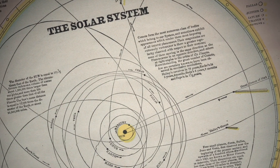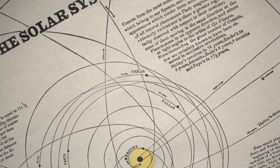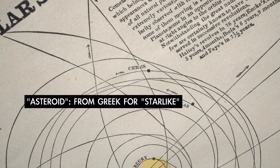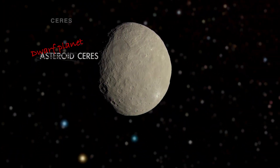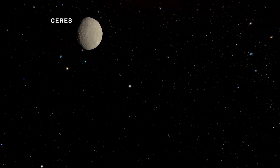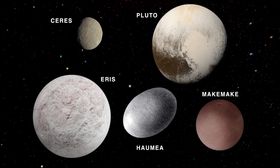That's why, when Ceres and objects like it were first discovered in the early 19th century, they were called asteroids, which means star-like. Since 2006, Ceres has been classified as a dwarf planet, along with other diminutive worlds in our solar system including Pluto, Eris, Haumea, and Makemake.